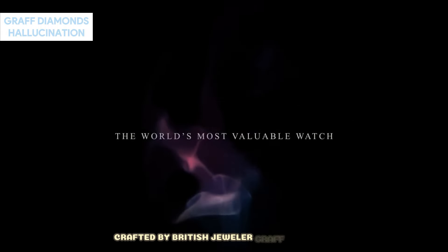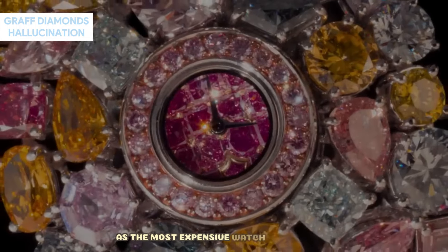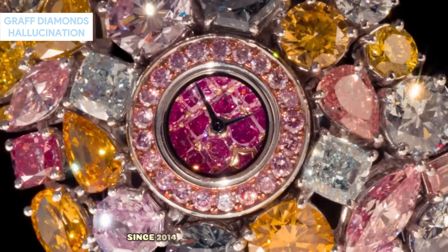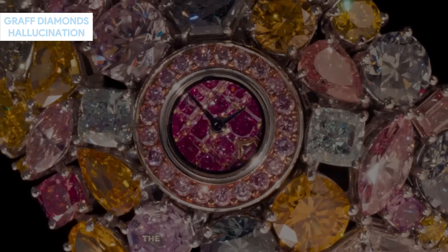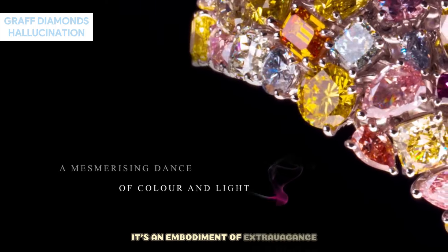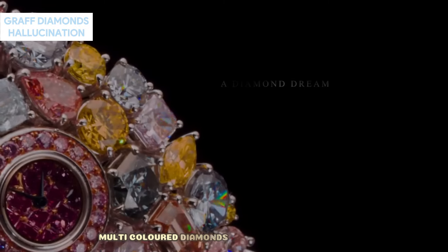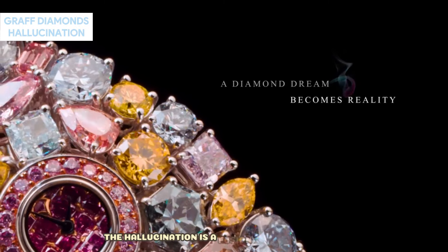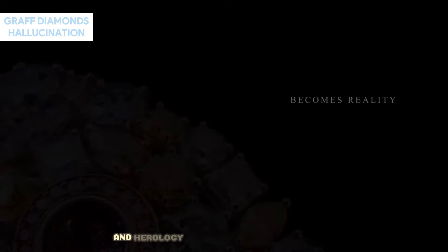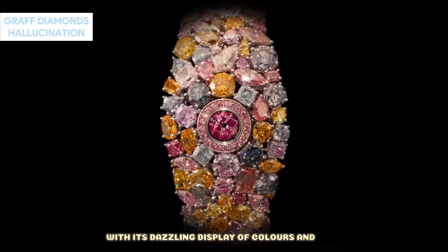Crafted by British jeweler Graff Diamonds, the Hallucination has held the top spot as the most expensive watch in the world since 2014. Designed by Lawrence Graff, the chairman of Graff Diamonds, this timepiece is more than just a watch — it's an embodiment of extravagance. Adorned with a collection of 110-carat multicolored diamonds on a platinum bracelet, the Hallucination is a fusion of haute couture and horology, sure to captivate onlookers with its dazzling display of colors and cuts.